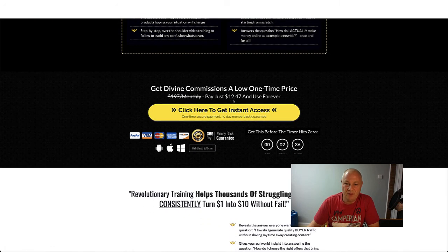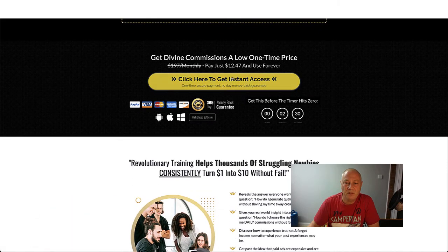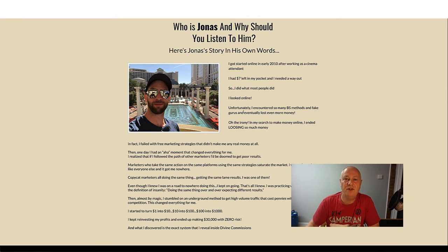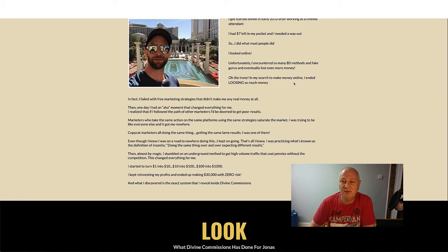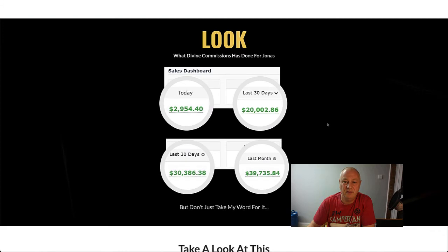So there's your price - $12.47, I think it was $12.97 before but $12.47 - click on the yellow button and that'll take you to the payment page. Who is Jonas and why should you listen to him? He got started online in 2010 after working as a cinema attendant with $7 left in his pocket and needed a way out. He did what most people did - looked online, encountered many fake methods and fake gurus, and eventually lost even more money.